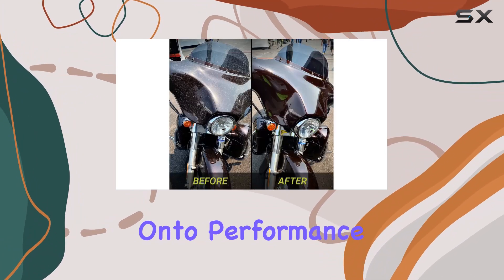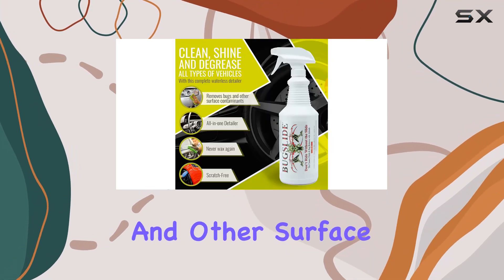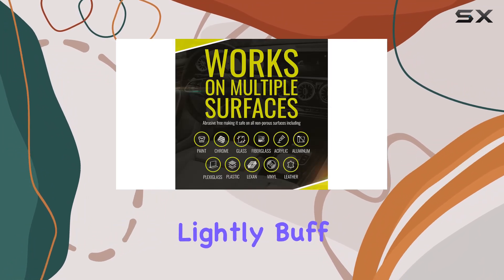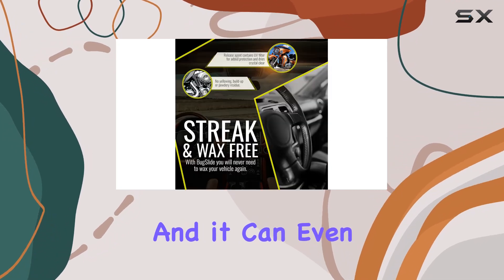Now, on to performance. I found Bugslide to be highly effective at removing bugs and other surface contaminants with ease. Simply spray it on, let it sit for 30 to 60 seconds, wipe, and then lightly buff with a microfiber cloth towel. It's that easy, and it can even be used in direct sunlight without issue.